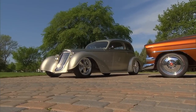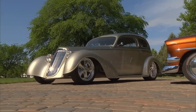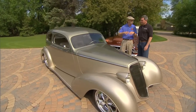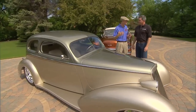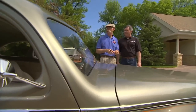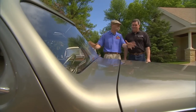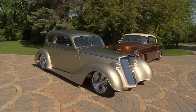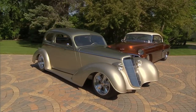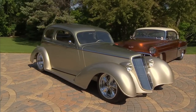I first saw this car at a show called Eyes on Design at the GM Tech Center, six years ago or something like that. All those beautiful concept cars from the 50s, Duesenbergs and all sorts of wild high-end cars — I walked by this car and stopped cold. It's just drop-dead gorgeous. Chip happened to be there and I always wanted to do a more up-close look at this car.